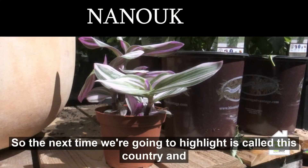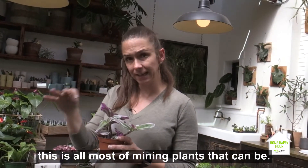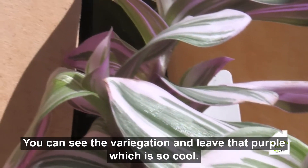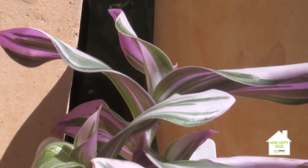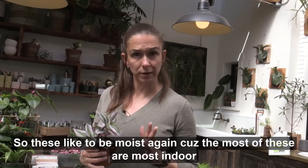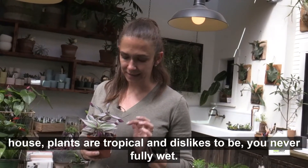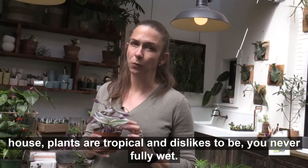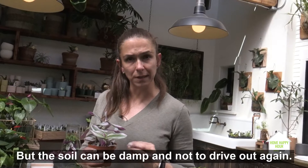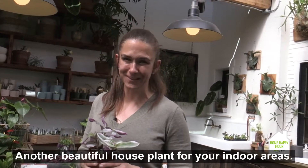The next plant to highlight is Tradescantia Nanook. This is almost a vining plant — it can be. You can see the variegation in the leaves; it actually has a touch of purple, which is so cool. These like to be moist, as most indoor house plants are tropicals. It likes to never be fully wet — just a little bit damp all the time. The soil can be damp but not too dried out. Another beautiful house plant for your indoor areas.